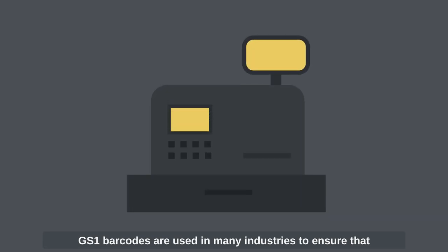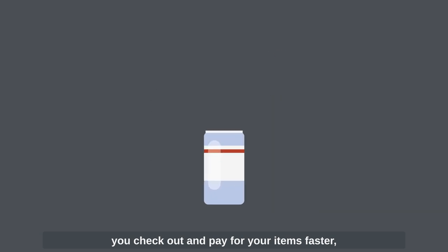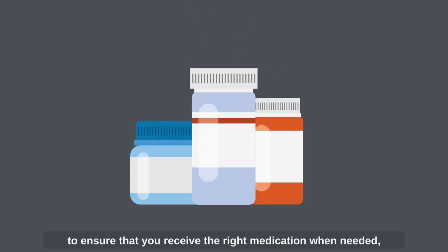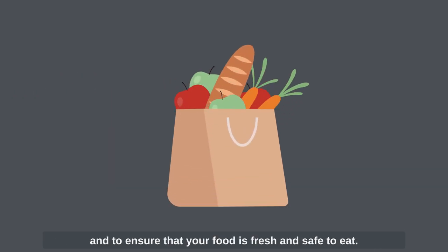GS1 barcodes are used in many industries: to ensure that you check out and pay for your items faster, to ensure that you receive the right medication when needed, to ensure your goods arrive at the correct destination, and to ensure that your food is fresh and safe to eat.